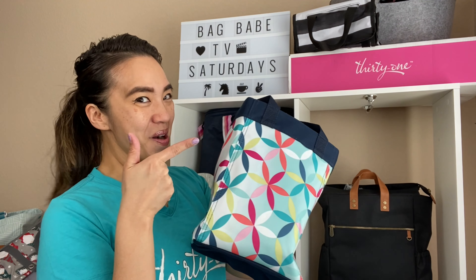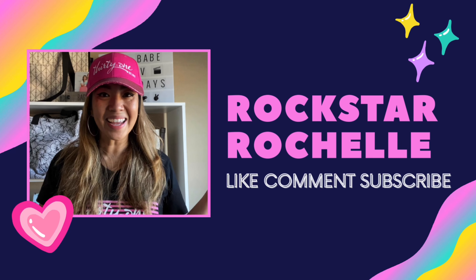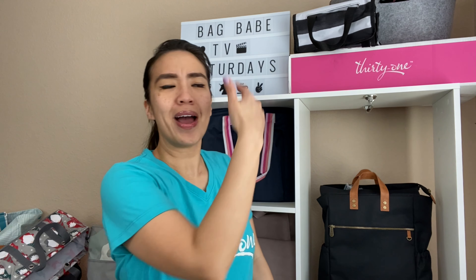What's up bag babes, it's your girl Rockstar Rochelle, your virtual 31 consultant. If you're new here, hi, my name is Rochelle and I'm a leader with 31 Gifts. If you love 31 and everything it stands for, consider yourself a bag babe. Don't forget to hit the subscribe button and give this video a big like if you love these comparison videos.